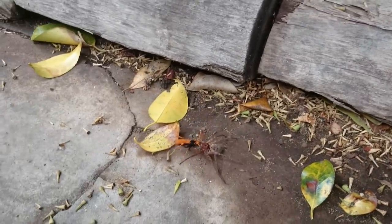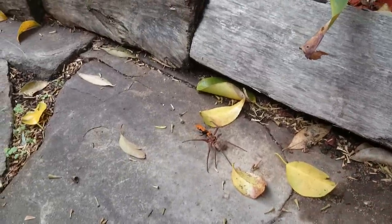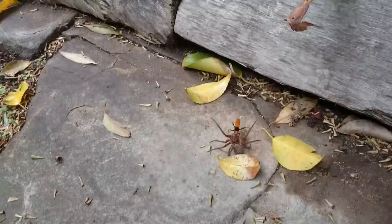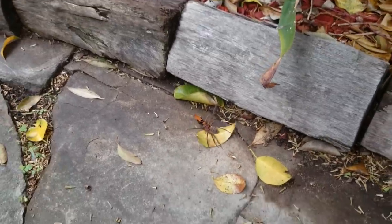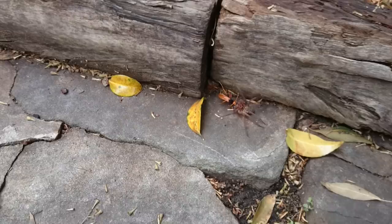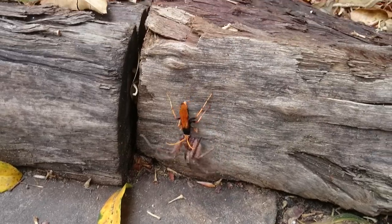What they do is they paralyze it and then they take it back to their nest. And then I think they lay their eggs in it or something, or turn it into a super spider soldier - I don't know. The crazy thing is they actually pick it up by the spider's fangs. It'll probably be hard to see in the video, but he's biting into the spider's fangs to actually lift him.